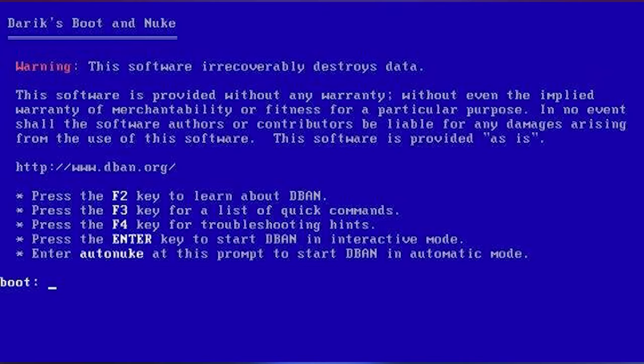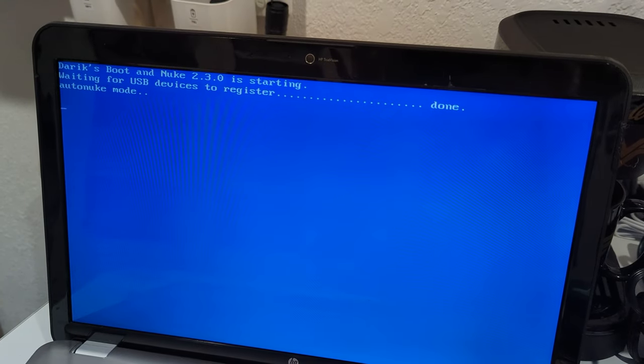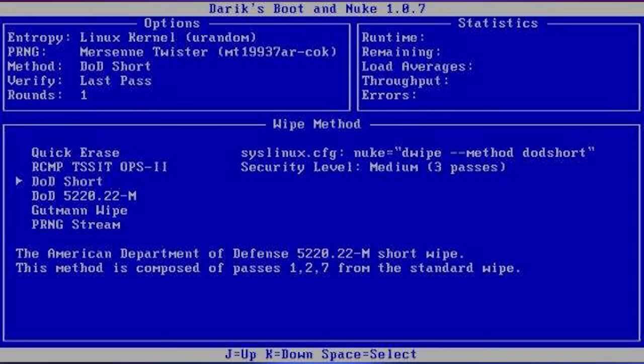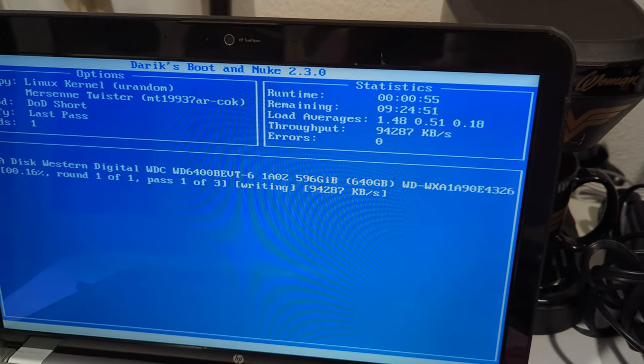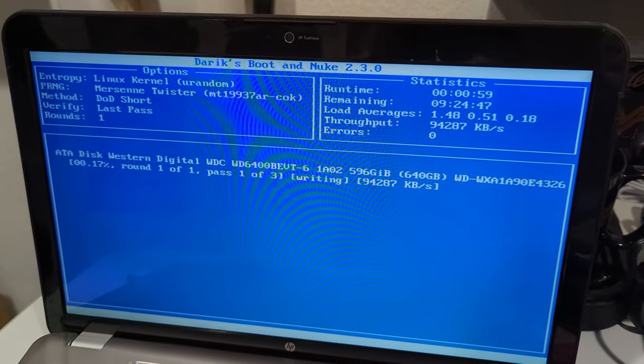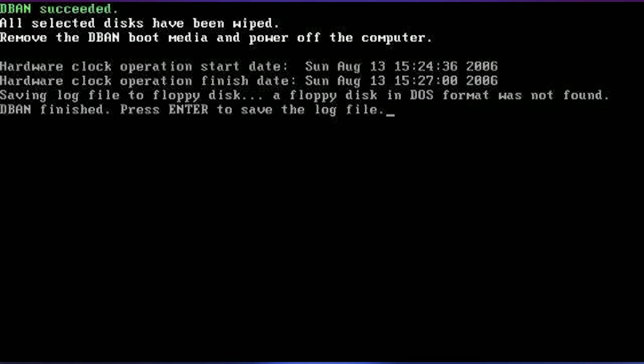DBAN is relatively simple to use. I generally just set mine up to auto-nuke and let it run through the nuking process. If you do intend to sell this to a stranger or if it had proprietary information on it, you may want to look through the other options in DBAN's menu and choose something more secure or that does more wipe passes. Once it is done — and this might take a long while — everything is wiped from the laptop, including the operating system. Windows makes reinstallation files that you can add to a separate USB flash drive to reinstall the OS.